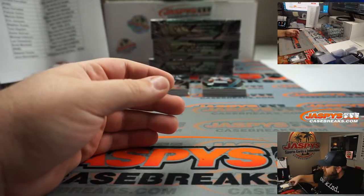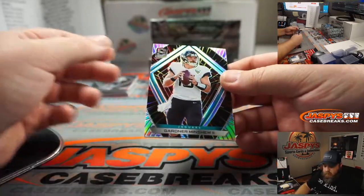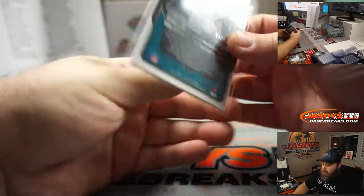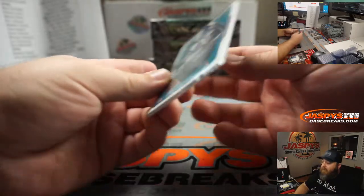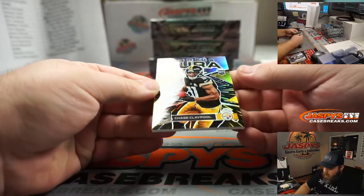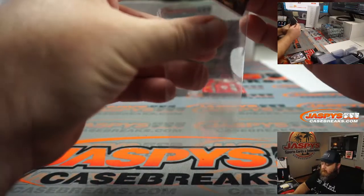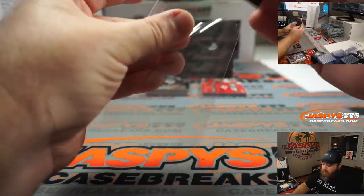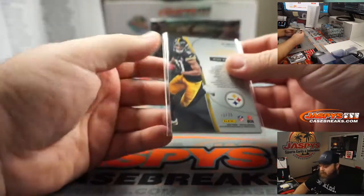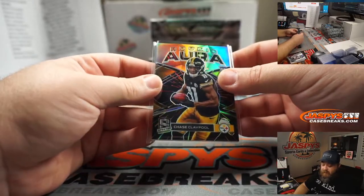Nice green to go with the Seahawks colors. Gardner Minshew for the Jaguars and Colton. 54 out of 75. Very nice. Rookie Aura, Chase Claypool. My brother's a Steelers fan, so when I was golfing with him earlier today, he was telling me that Chase Claypool is pretty much guaranteed two touchdowns every game. 33 out of 75, going to the Steelers and Michael Gallucci.